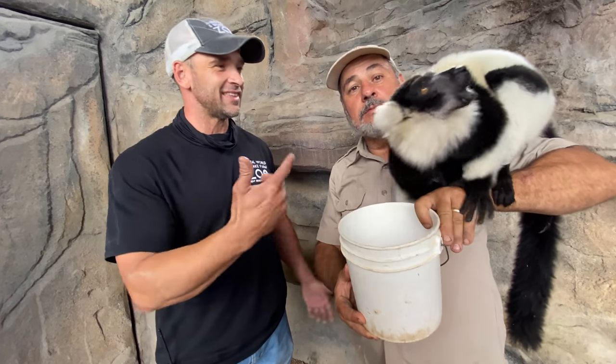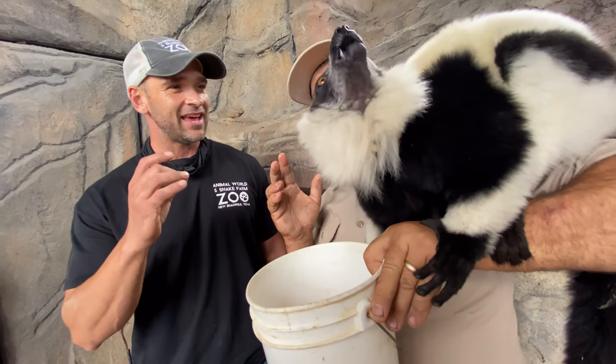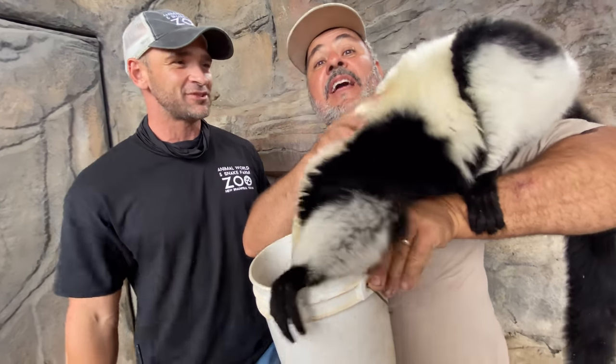Those big teeth in the front are known as grooming teeth. And obviously that's to groom that fluffy hair there — they always have to have that fur nice and soft. And it is soft.